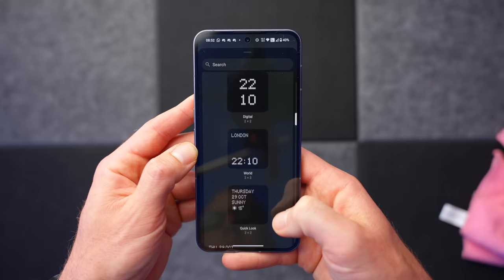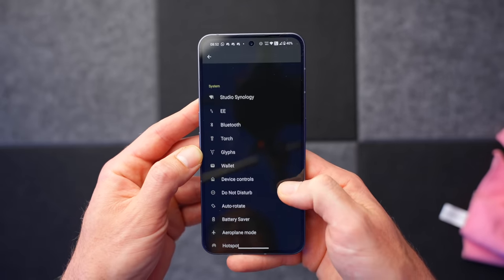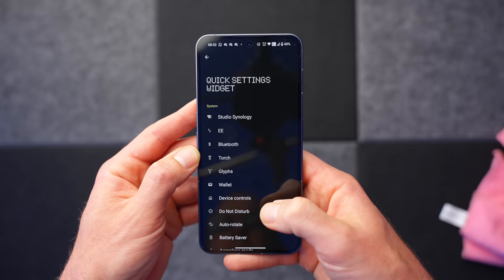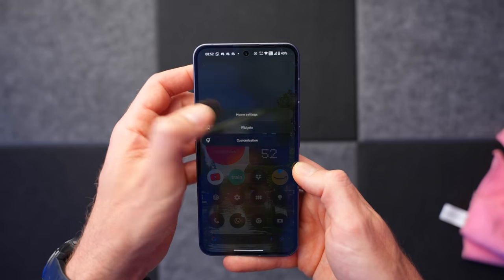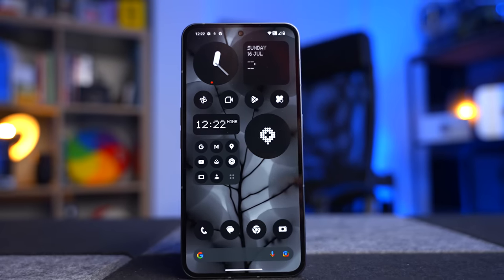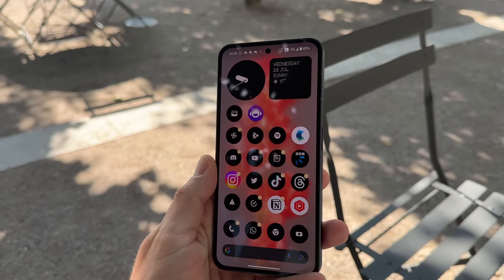I've realised something about the Nothing Phone 2 — its crowning glory isn't the design, it's not the Glyph interface, it's not the very smart marketing, it's not Carl Pei getting on a roller coaster with Casey Neistat. It's the operating system. I'm not a fan of smartphone manufacturers completely ruining Android, and when it does happen it's a crying shame because Android 13 is fantastic. Ironically, Nothing does quite a bit of transformation when it comes to Android — it doesn't look like regular Android at all — but they've done it tastefully and respectfully.